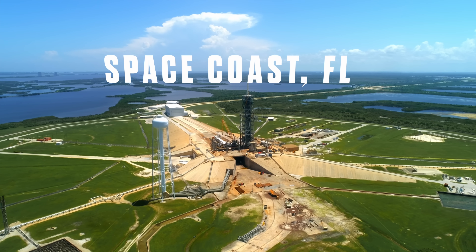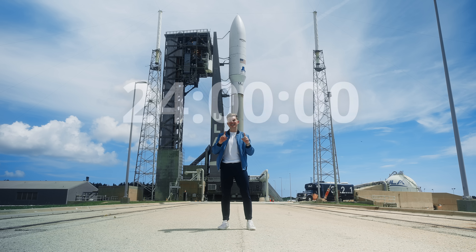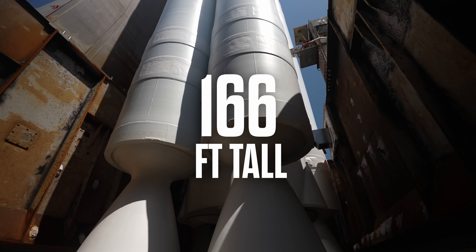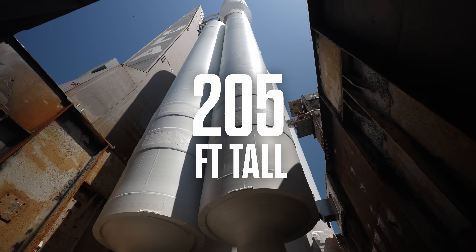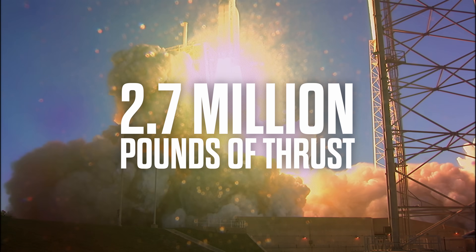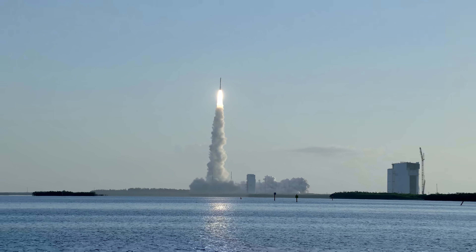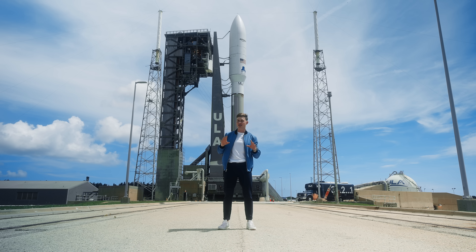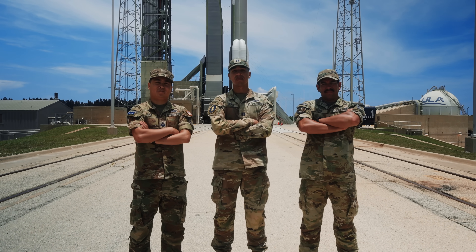Welcome to Cape Canaveral Space Force Station, where we are T minus 24 hours away from the launch of the Atlas V rocket. Standing 205 feet tall and delivering 2.7 million pounds of thrust at liftoff, it will soon tear through Earth's atmosphere on a mission to low Earth orbit. But the story we are here to tell goes a lot deeper than just this. Behind the scenes of every launch is a team of guardians who serve in the newest branch of the United States military.